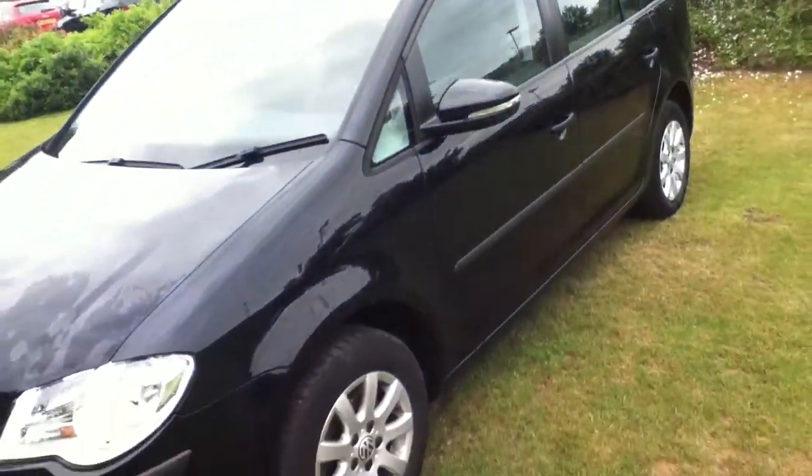Front nearside tyre now, in very good condition as well with plenty of tread left, as you can see. The alloy as well has just the odd curb marking there — not too bad. And that's it.